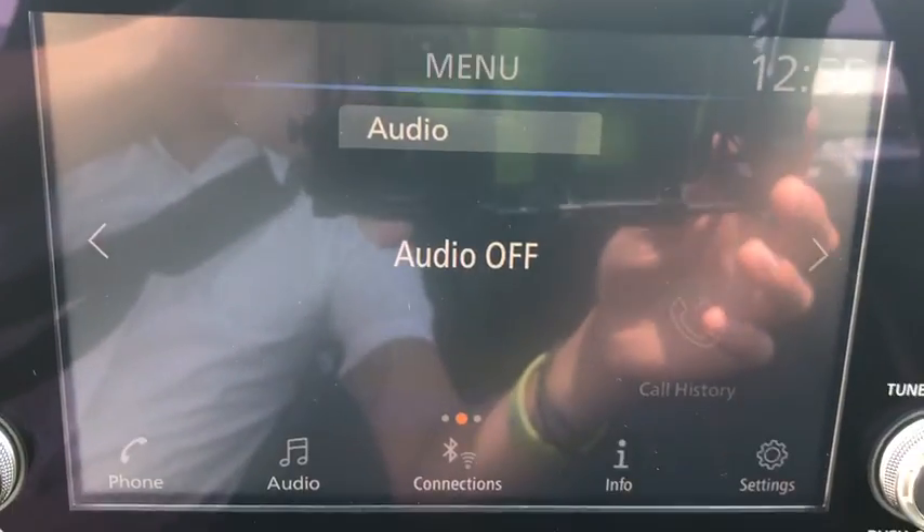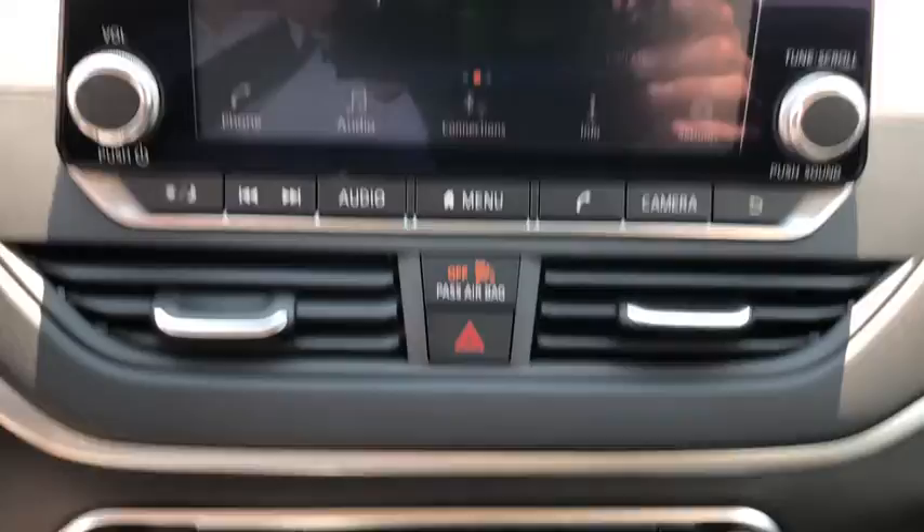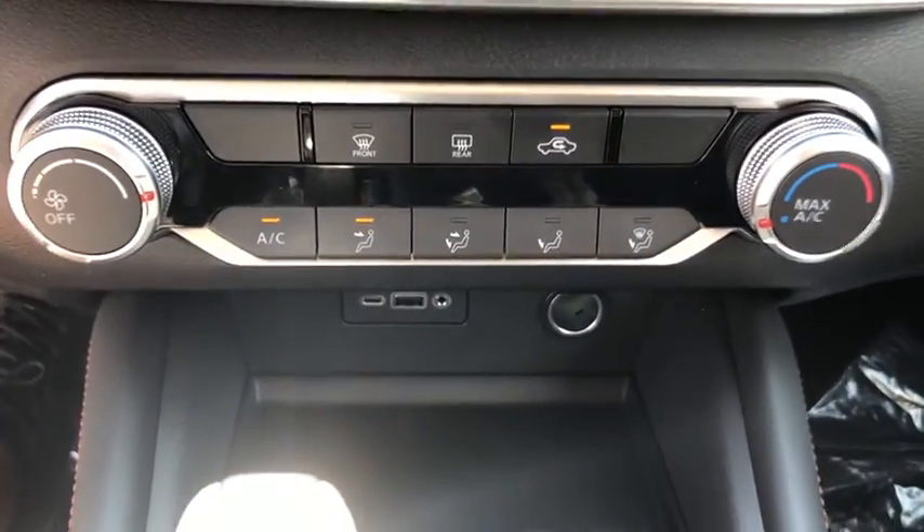Remote keyless entry, brake assist, power driver's seat, front reading lamps, and front bucket seats.